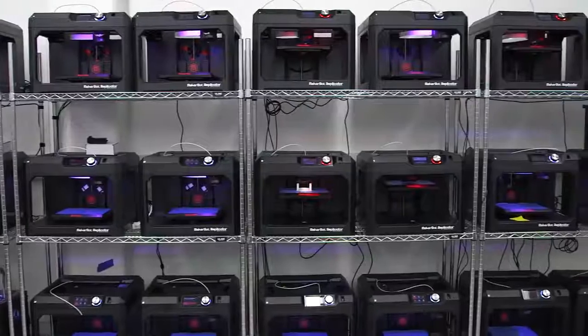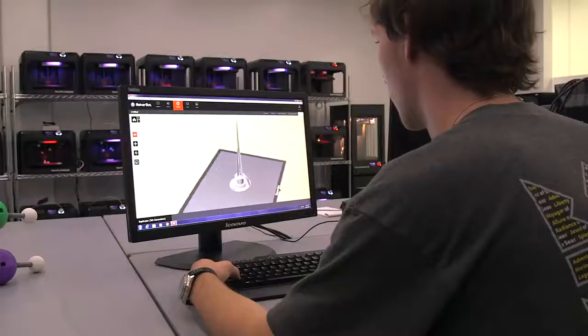The MakerBot and the new era of rapid prototyping is opening up the field of engineering as a whole. So I'm teaching them how to be creative and how to solve problems.